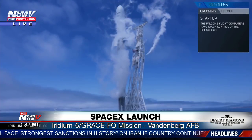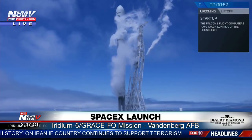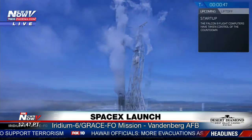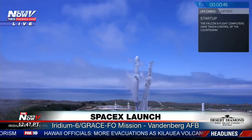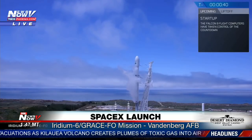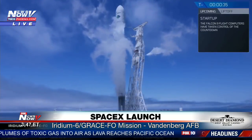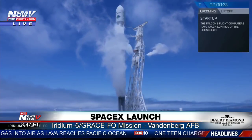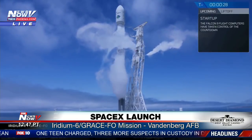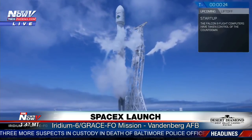F9 is in startup. LD go for launch. AFTS is ready for launch. T minus 30. All right, everyone — max power for your speakers. Here we go.